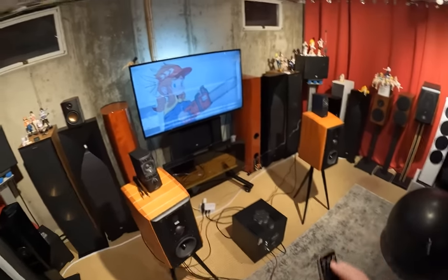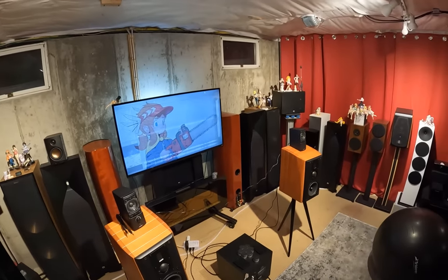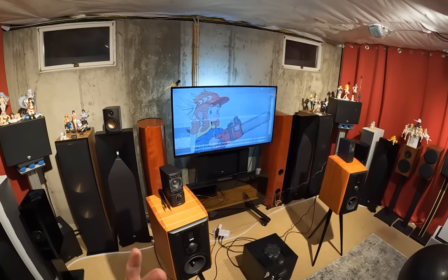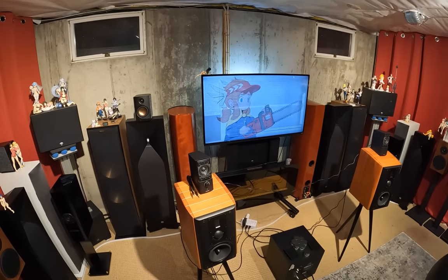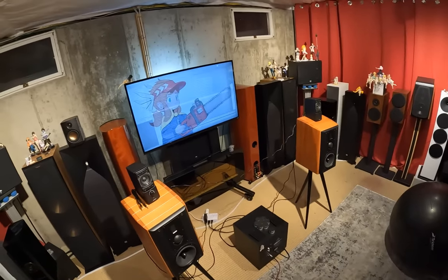My audience already knows this — if you're subscribed to this channel you probably don't buy Bose, except maybe their noise-cancelling headphones. But these speakers? There's just nothing there.